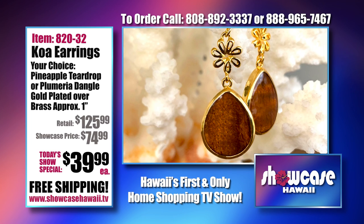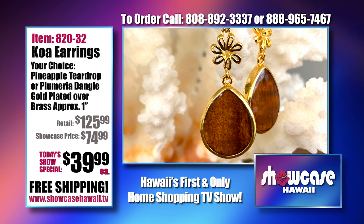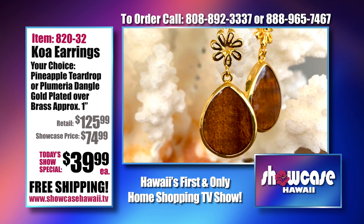You get your choice of two. Log on to www.showcasehawaii.tv.